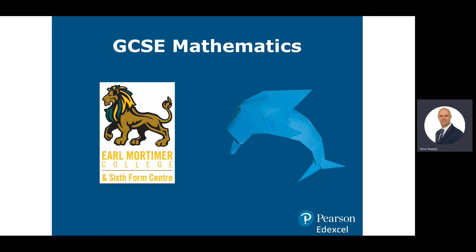Hello, Year 9. As you're aware, GCSE Mathematics is a compulsory subject that you'll study over the course of Year 10 and Year 11. But I thought I'd spend a few minutes just talking about the reason why we study maths, the benefits of studying maths, and talking about the specification.